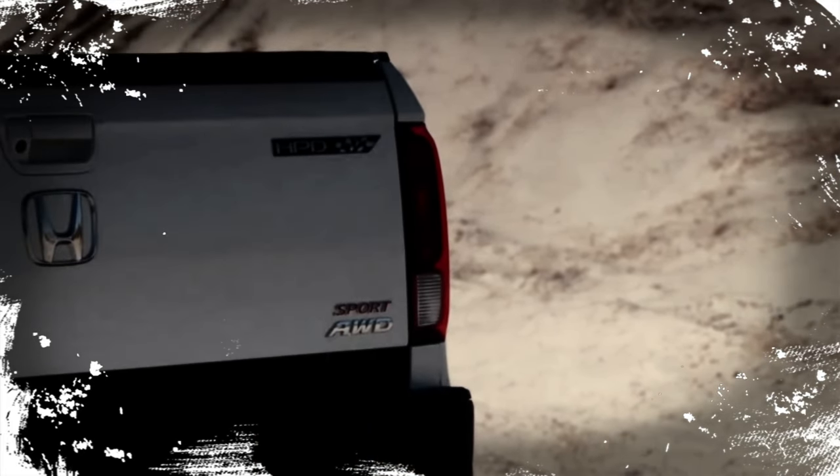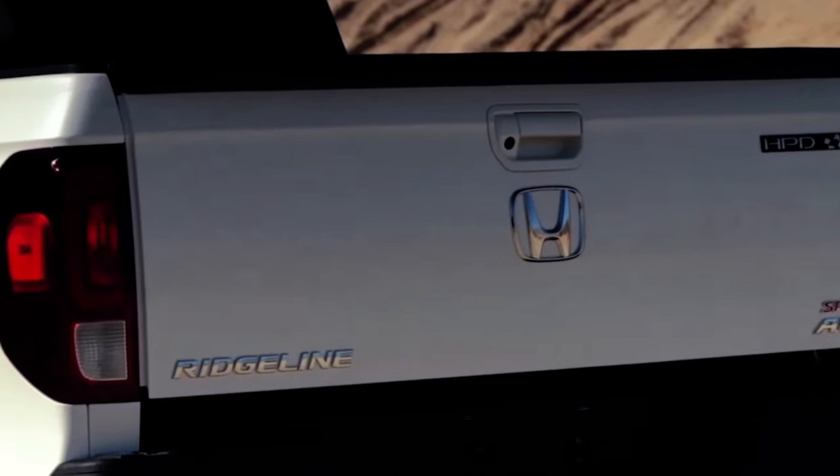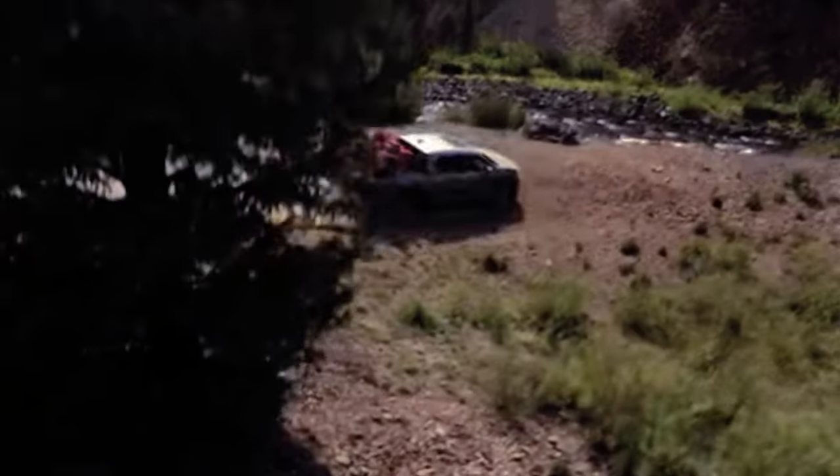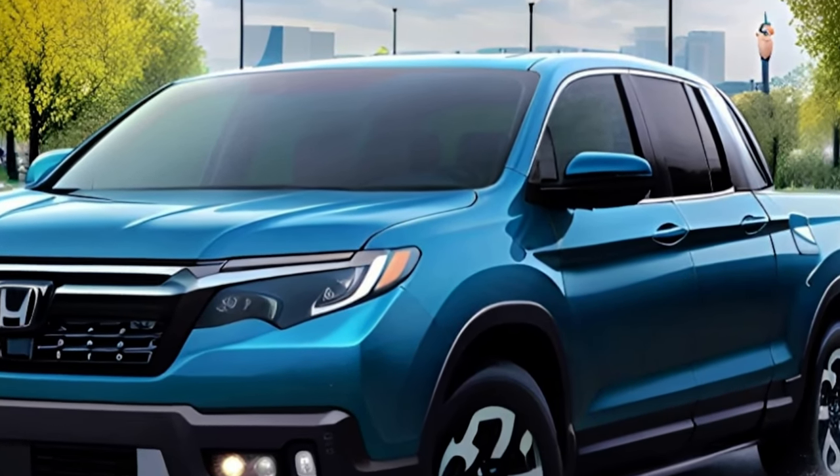The Ridgeline's V6 engine allows it to tow up to 5,000 pounds and carry up to 5,583 pounds of payload. The Ridgeline also has impressive fuel economy ratings of 18 miles per gallon city, 24 miles per gallon highway, and 21 combined.